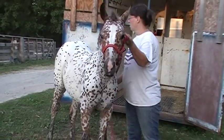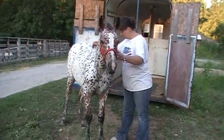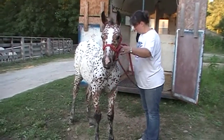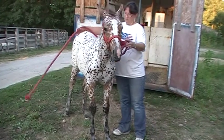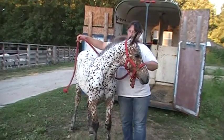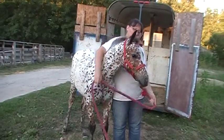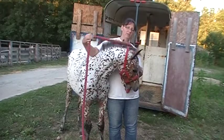We do lessons with her also — all kinds of lessons. She's not afraid of the rope. She halters very easily.